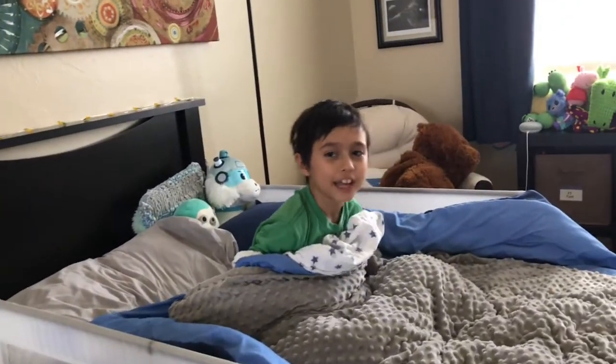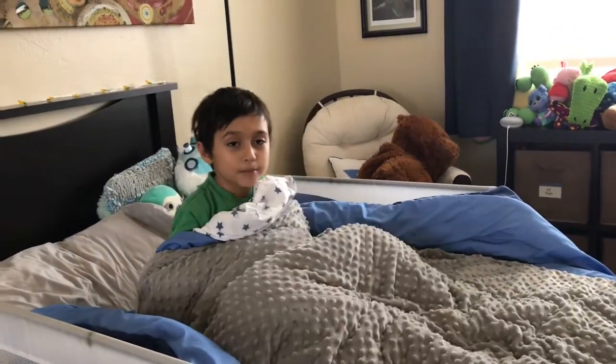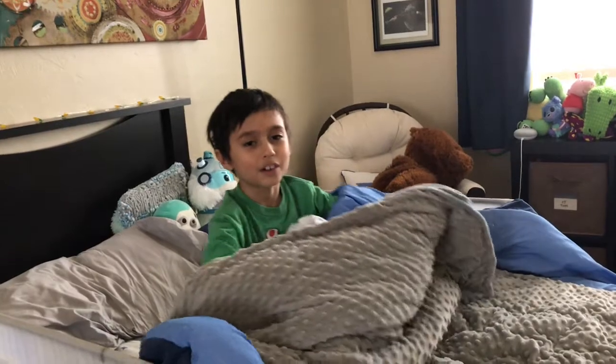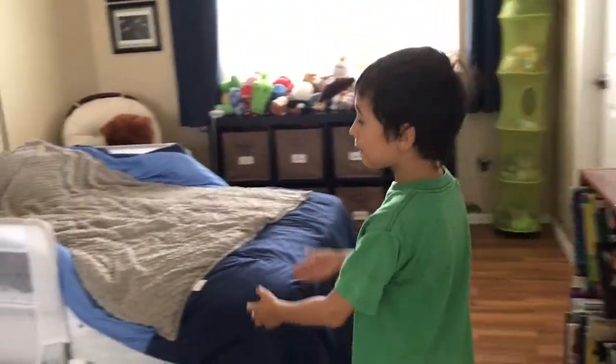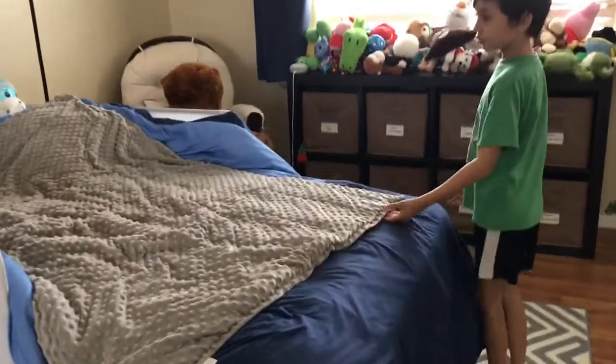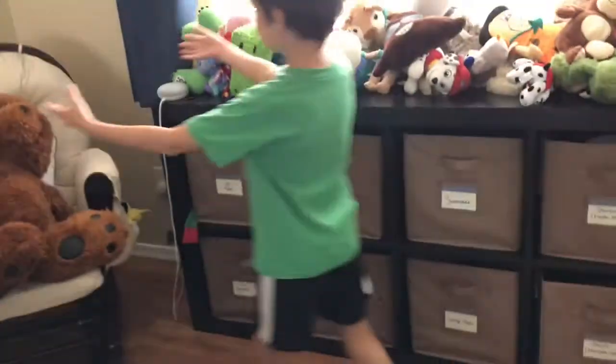Hi sunshineers! I just woke up from my nap. Today I'm gonna do my room tour. When we enter, my bed is right here in the center of my room.